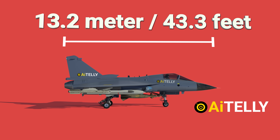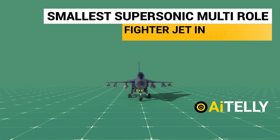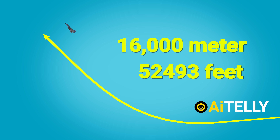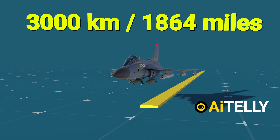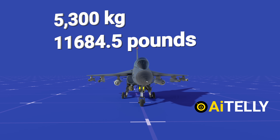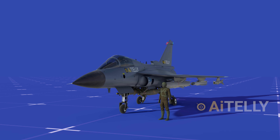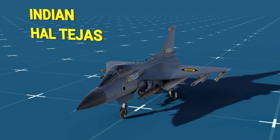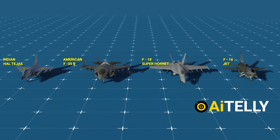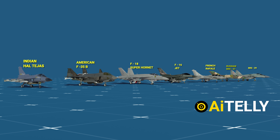13.2 meters is the length of the jet from front to back, while the delta wing configuration spans just around 8.2 meters, making it one of the smallest supersonic multi-role fighter jets in the world. It has a service ceiling of 16,000 m or 52,493 ft, a range of around 3,000 km or 1,864 miles, and a payload weight of around 5,300 kg or 11,684.5 lbs. Comparing this to other jets like the American F-35B, F-18 Super Hornet, F-16, the French Rafale, and the Russian MiG-21 and MiG-29 gives a better idea of how small and compact it is for a multi-role fighter jet.